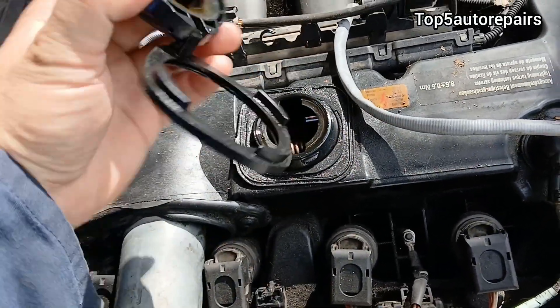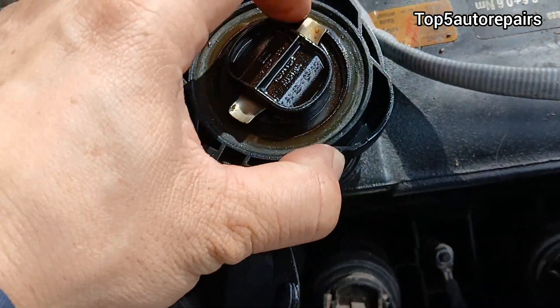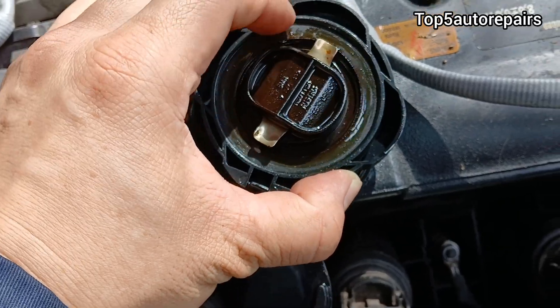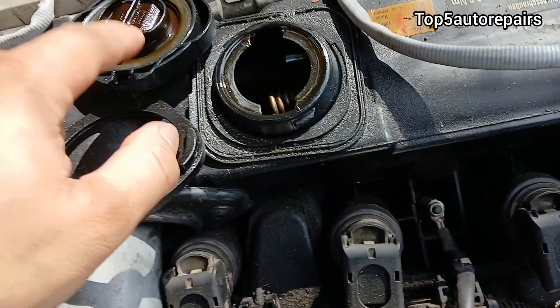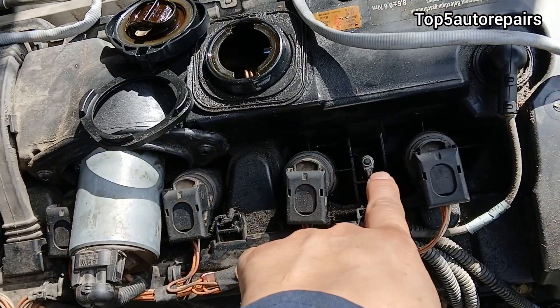If you remove the engine oil cap, there is a seal on it right here. If this seal starts to harden, it can cause it to crack and it can cause engine oil to escape and get on top of the valve cover.